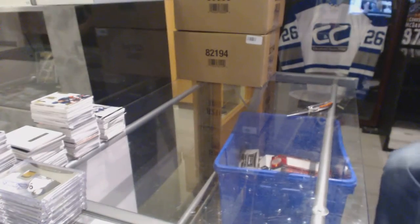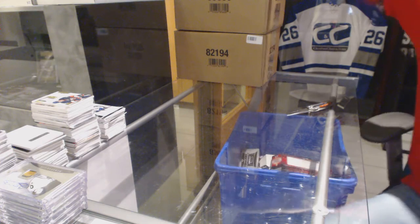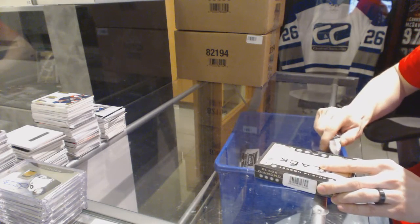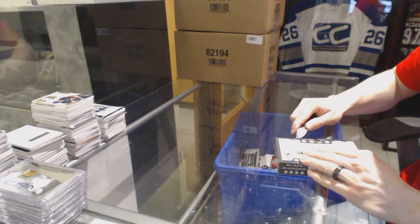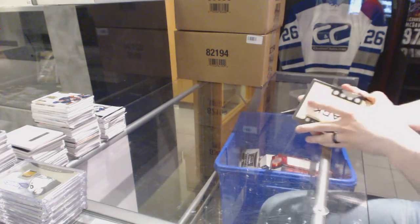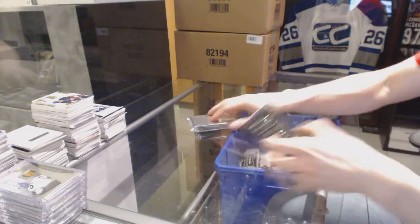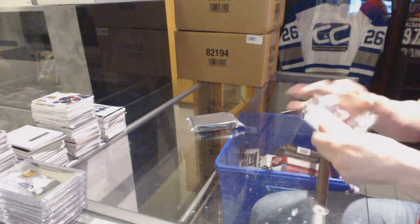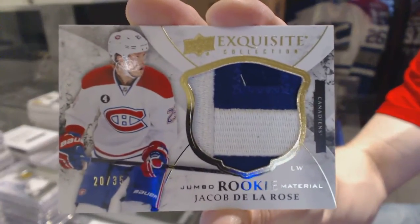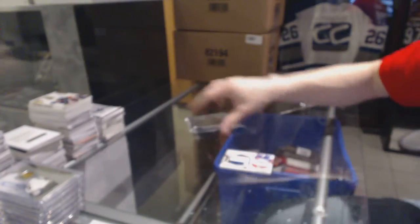Right now on to these Black Diamonds. We've got an exquisite rookie jumbo patch, number 25 for the Montreal Canadiens, Jacob De La Rose, at 35 for the Habs.